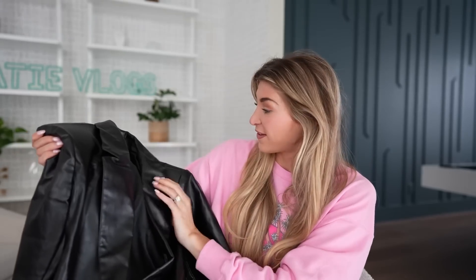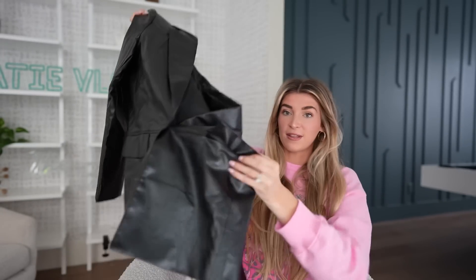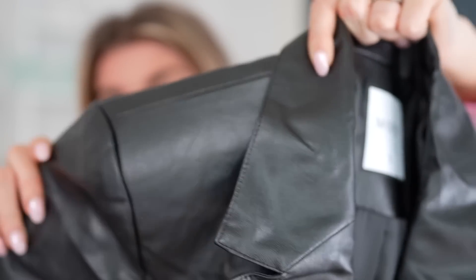Just look at this — even the neckline is so nice. The quality, the pockets — they're a different style of pockets. Can we just get a close-up on this quality? It's so nice, it's got the perfect shine to it. I'm very excited to style this because I feel like this is a piece that will never go out of style. It's like a staple in your closet that you need because it just goes with everything.